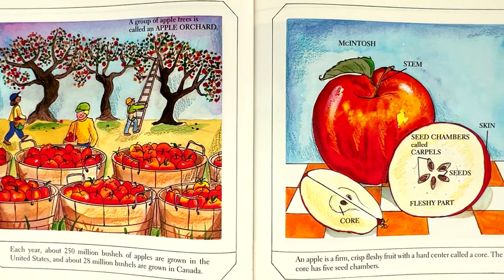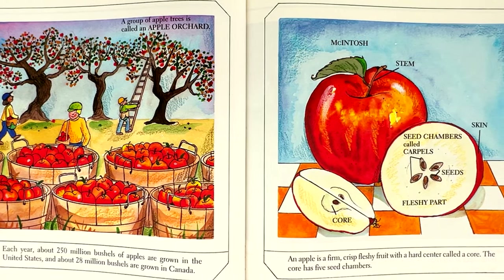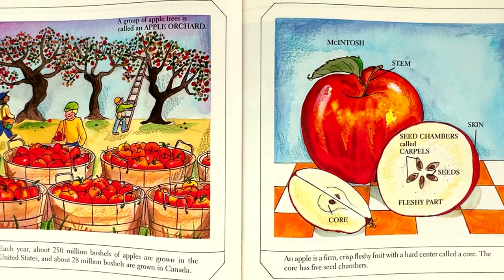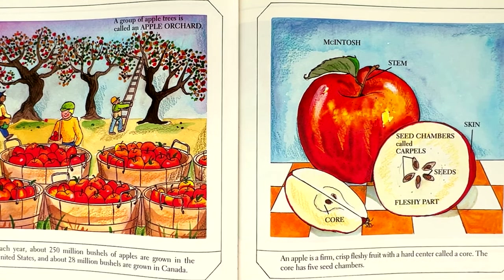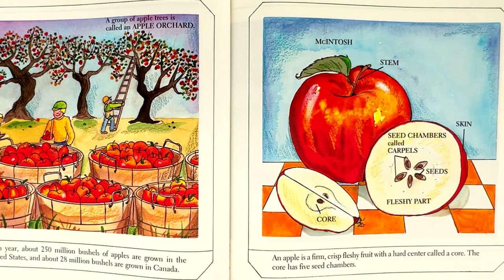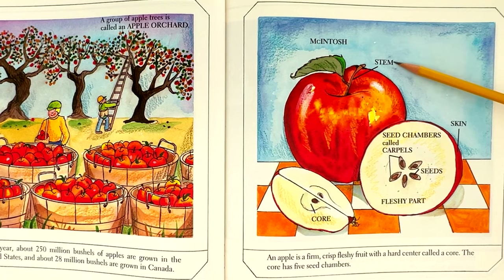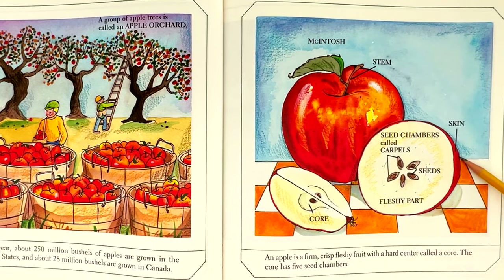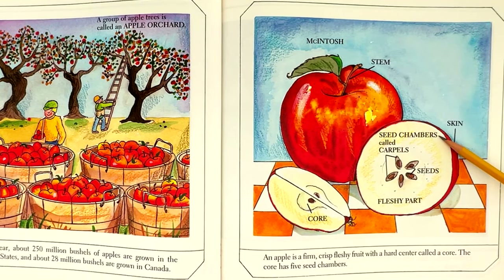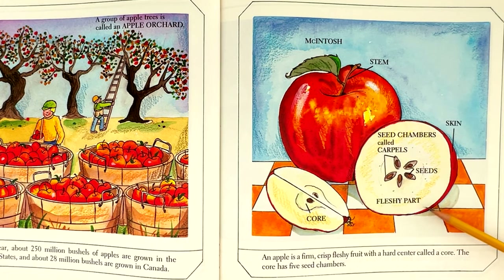An apple is a firm, crisp, fleshy fruit with a hard center called a core. The core has five seed chambers. This apple is a Macintosh. Its parts are: stem, skin, seed chambers called carpels, seeds, fleshy part, and core.